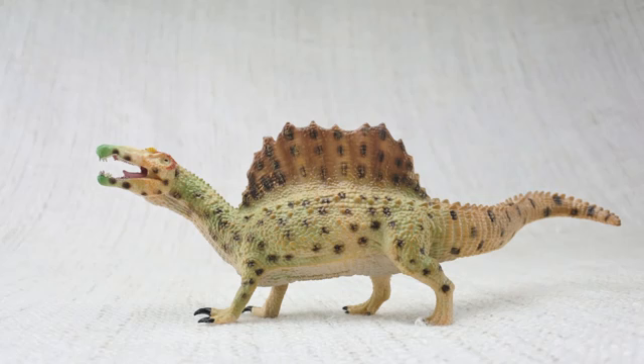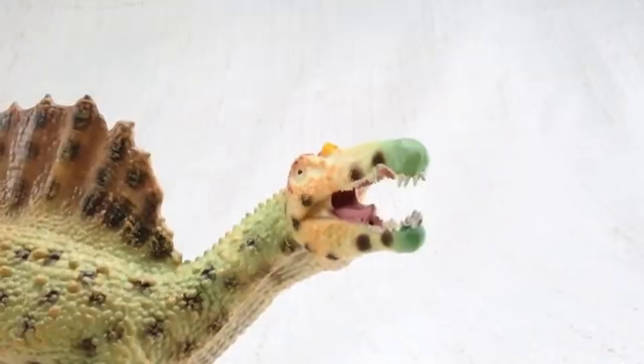We hope you enjoyed learning about the incredible Spinosaurus! Bye Spinosaurus!